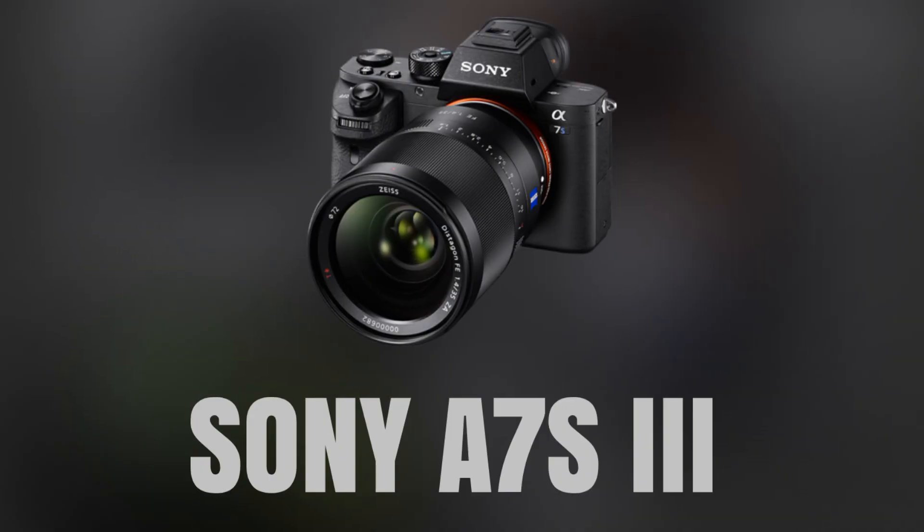The Sony A7S III is a full-frame mirrorless camera that excels in low-light conditions, making it perfect for vloggers who shoot in various lighting situations. It features a 12.1-megapixel sensor and can record 4K video at up to 120 frames per second, making it an excellent choice for slow-motion footage.